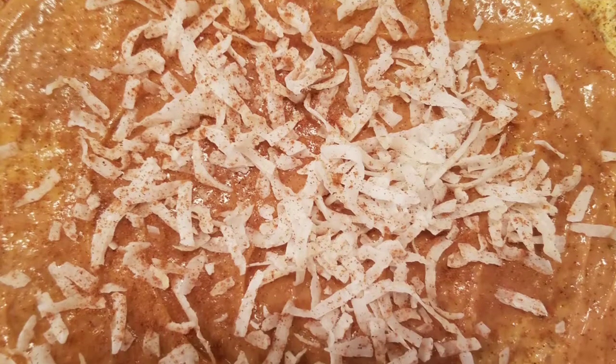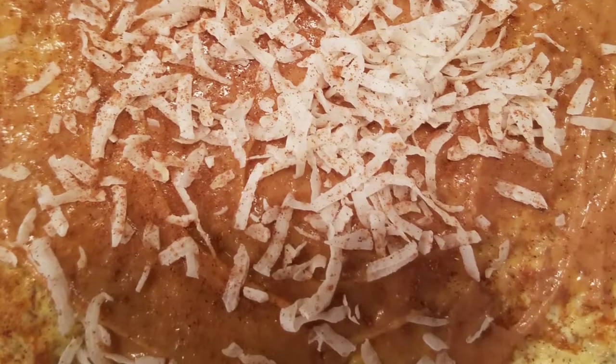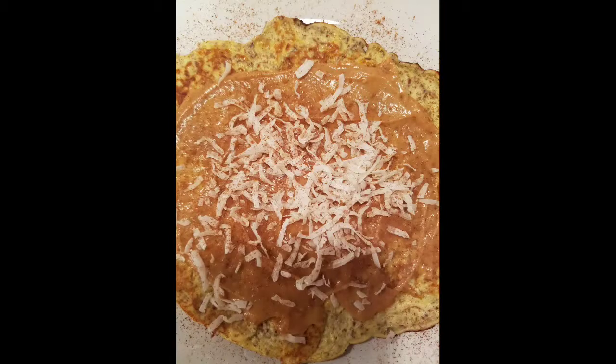With coconut flakes on top, and it was delicious. So that's a sweet option if you're doing the ketogenic diet and you're sick of eating savory breakfasts. I hope you enjoy, and I'll see you next time!